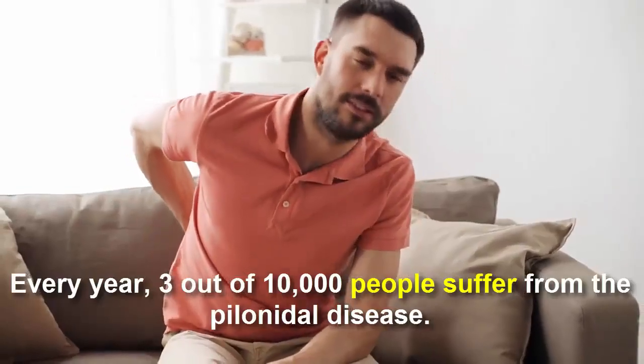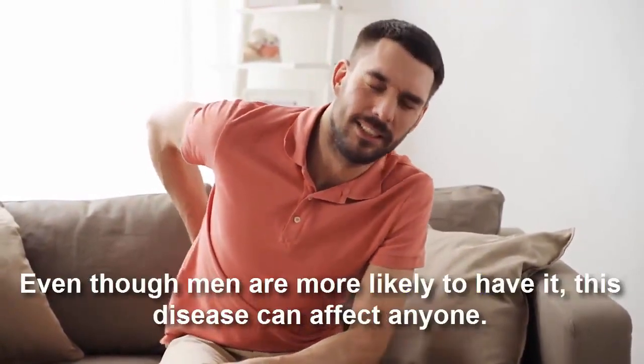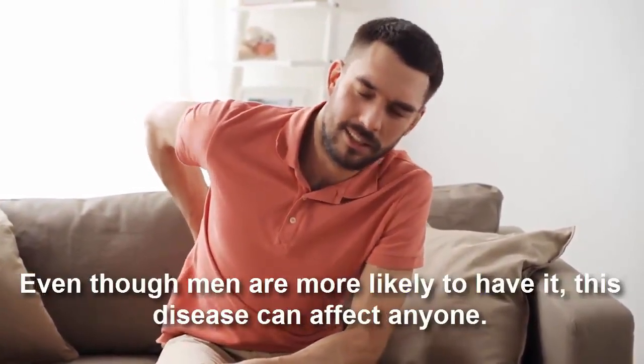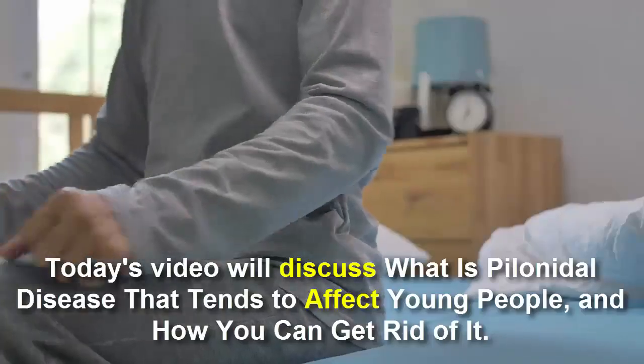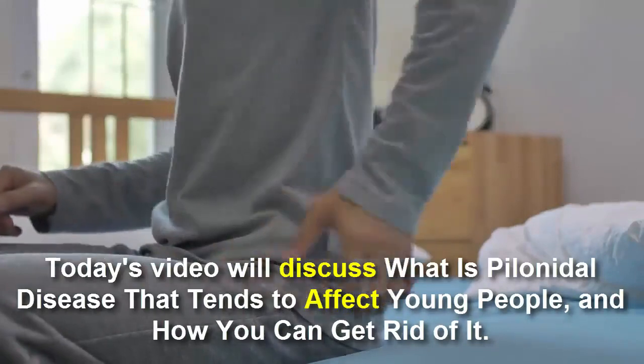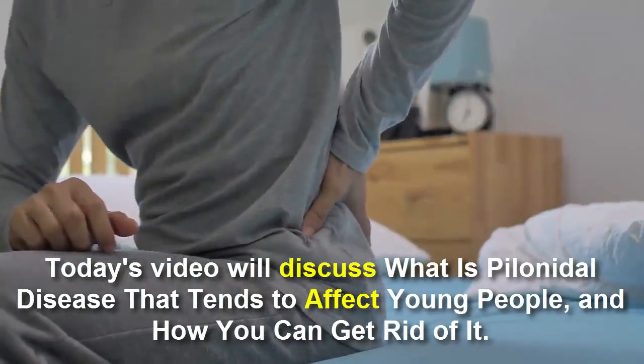Every year, 3 out of 10,000 people suffers from Florenatal Disease, even though men are more likely to have it. This disease can affect anyone. Today's video will discuss what is Florenatal Disease that tends to affect young people and how you can get rid of it.